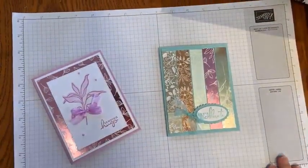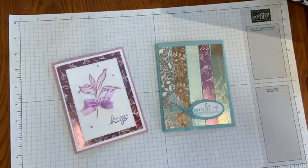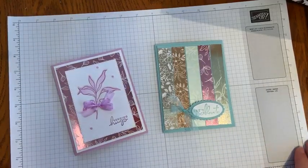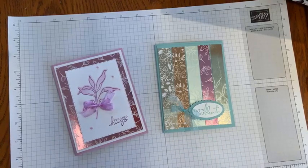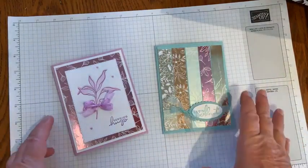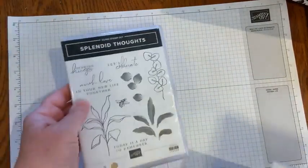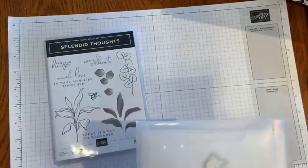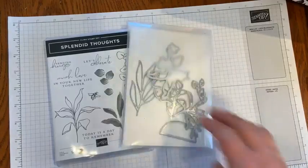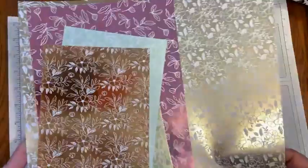Stampin' Up! is offering on World Card Making Day — which is October 1st — and anybody can sign up for this. It's a free event. You can sign up to participate; I'll have the details out on October 1st. It's a three-hour event where you just stamp along with the fun people at Stampin' Up! We'll be using the Splendid Thoughts Stamp Set, the Splendid Stems Dies, and this really, really gorgeous Splendid Day 12x12 Designer Series Paper.